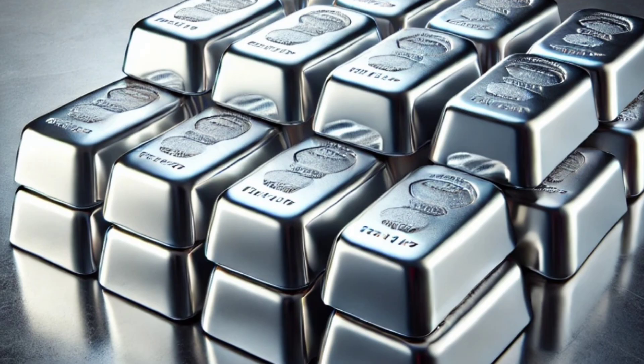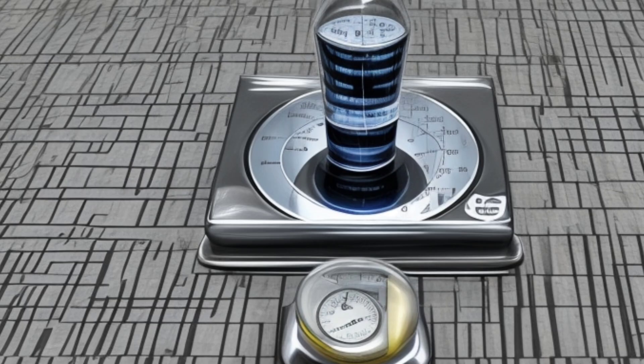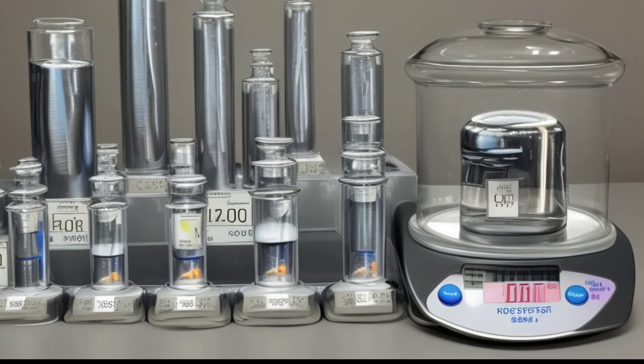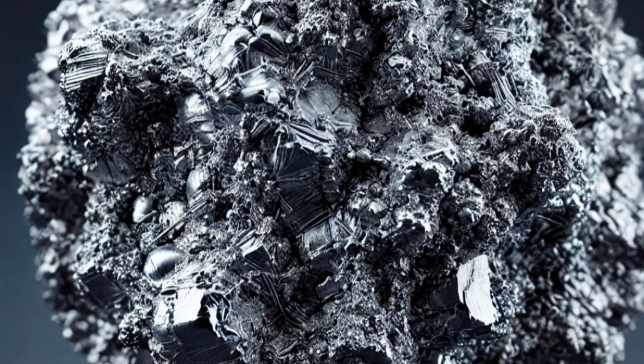Physical Tests: Rhodium is non-magnetic, so it will not be attracted to a magnet. Its high density of 12.41 g/cm³ can be measured using a density scale. Rhodium also withstands high temperatures without melting or changing color.